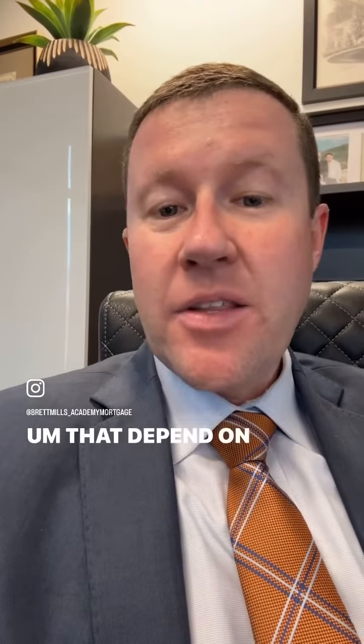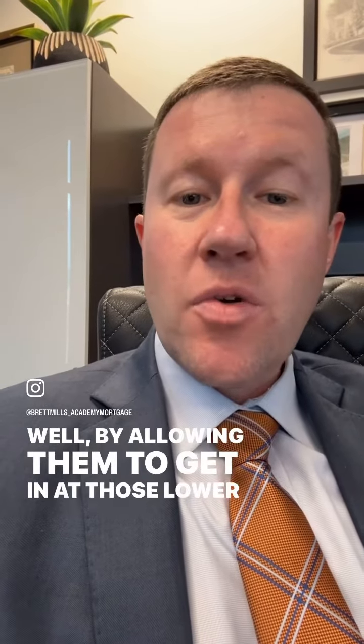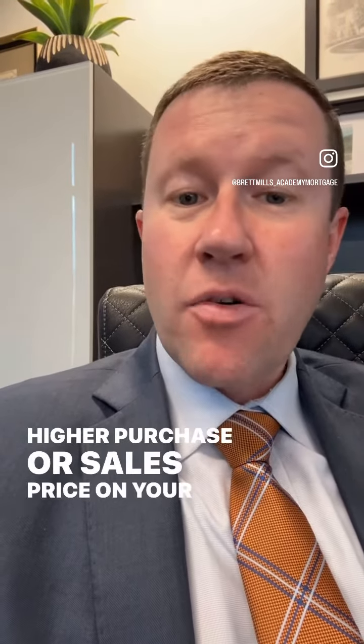That, depending on the loan amount, could be several hundreds to even thousands of dollars difference in payment a month. Well, by allowing them to get in at those lower terms, that opens up more buying power for them and may help you hold a higher purchase or sales price on your property.